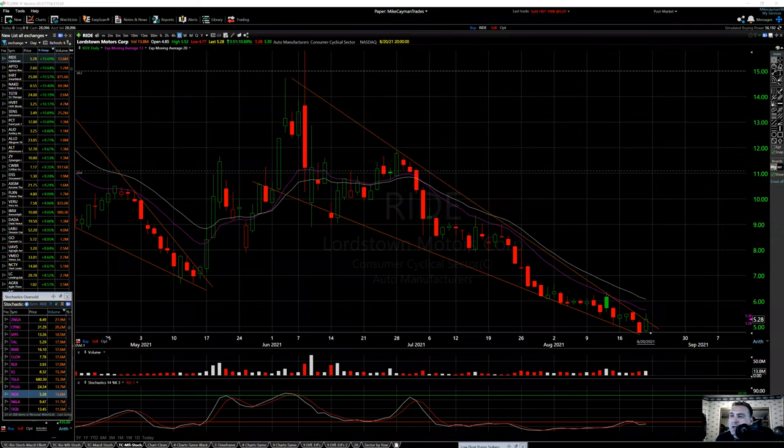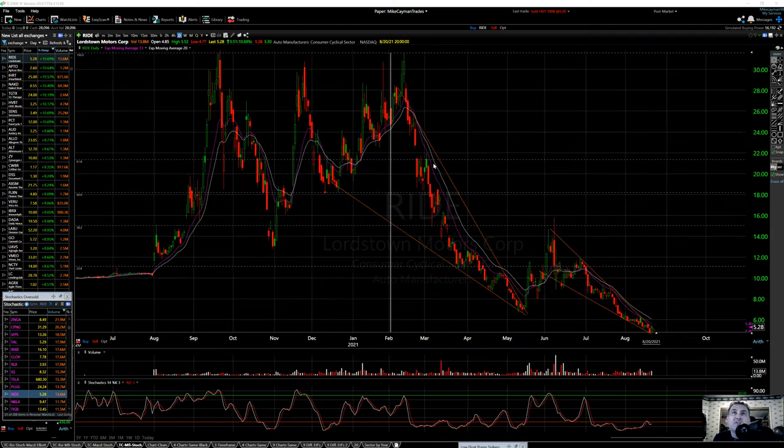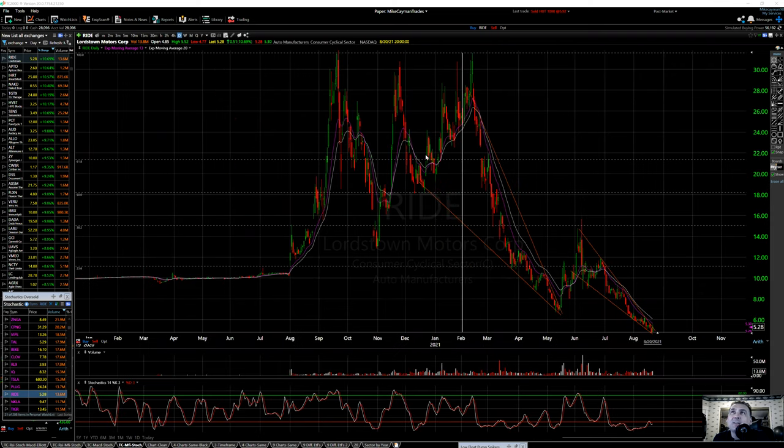Right back we go, it is Sunday, August 22nd — time flies. The market will be open tomorrow, Monday. Going over some stocks, all different stocks, higher price, lower price, just taking a look and see where they're going, where they've been, where they're headed — trying to get a feel for maybe a swing trade or even day trades. Let's look at RIDE, Lordstown Motors.